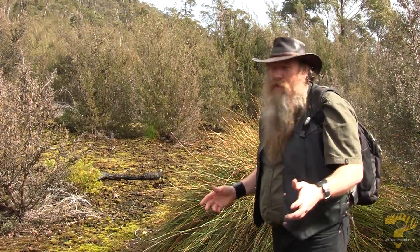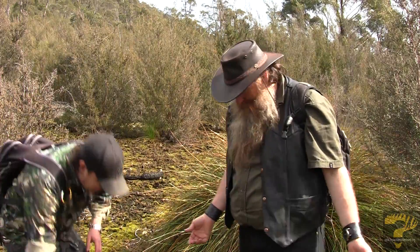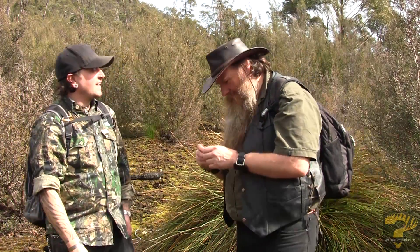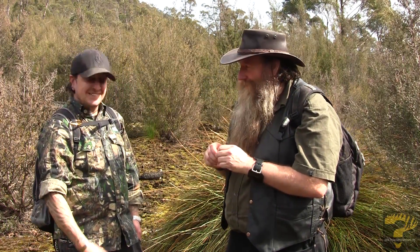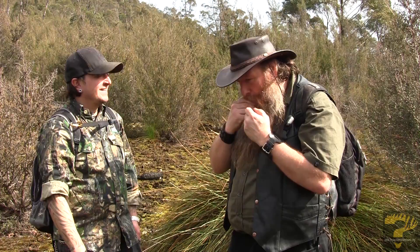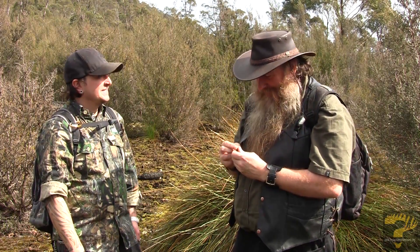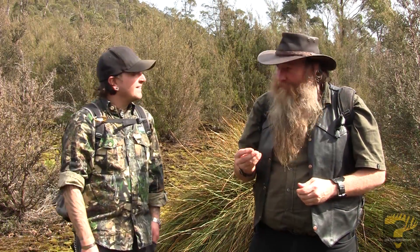We're going to try and determine what sort of herbivores have been here and look for evidence for them. Well, there's some evidence right here, Bill. What's that? Go on, it's the only way to know. It's been a wallaby. Is it? Great. I'm so glad I didn't step in that.